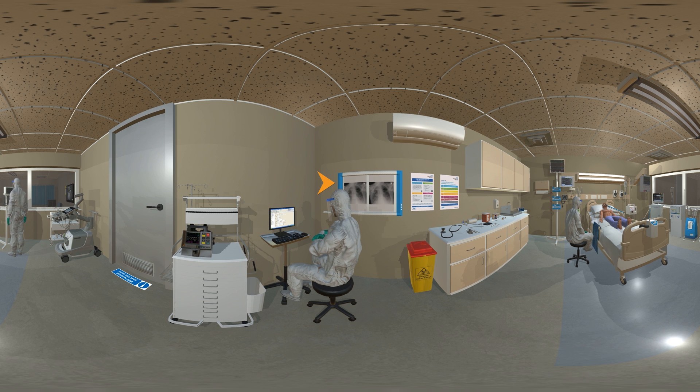Chest radiography is an important way of identifying COVID-19 and detecting changes caused by the infection in the lungs. Mobile x-ray units are used for patients who can't be transported to the imaging department because they are too ill or as an infection control measure.